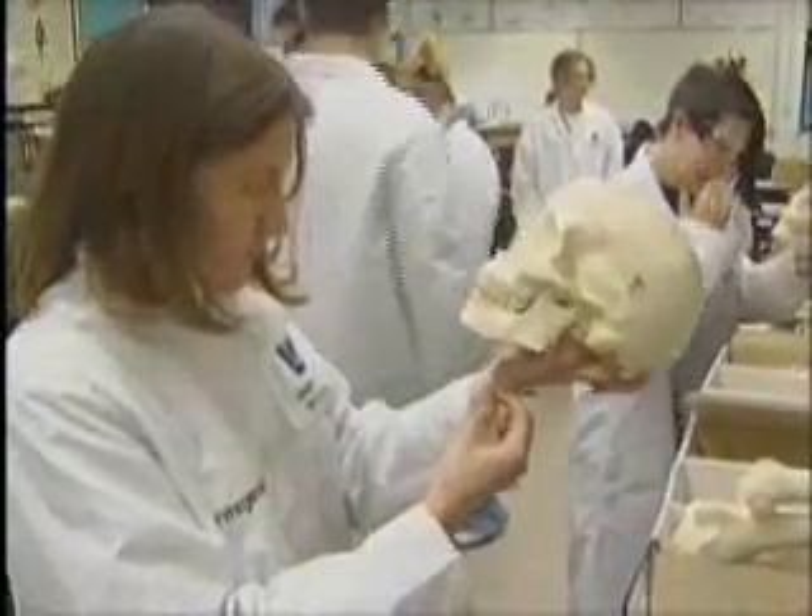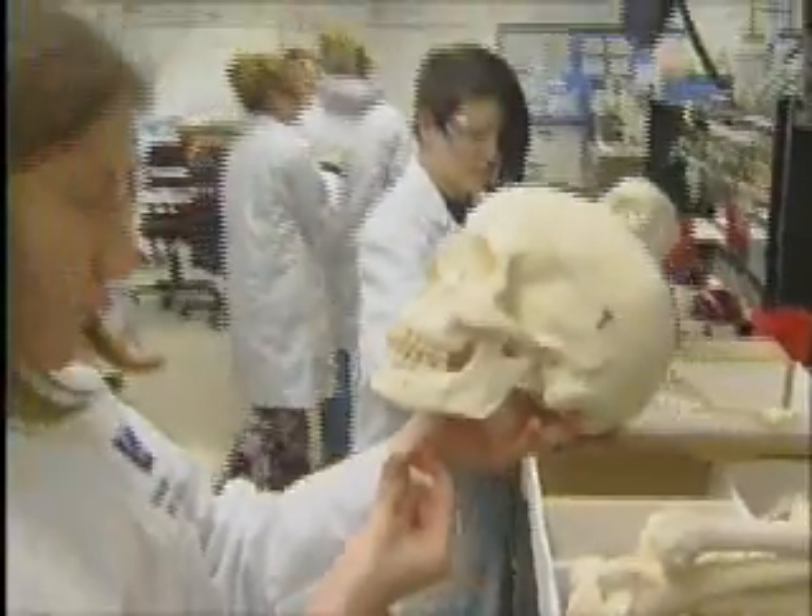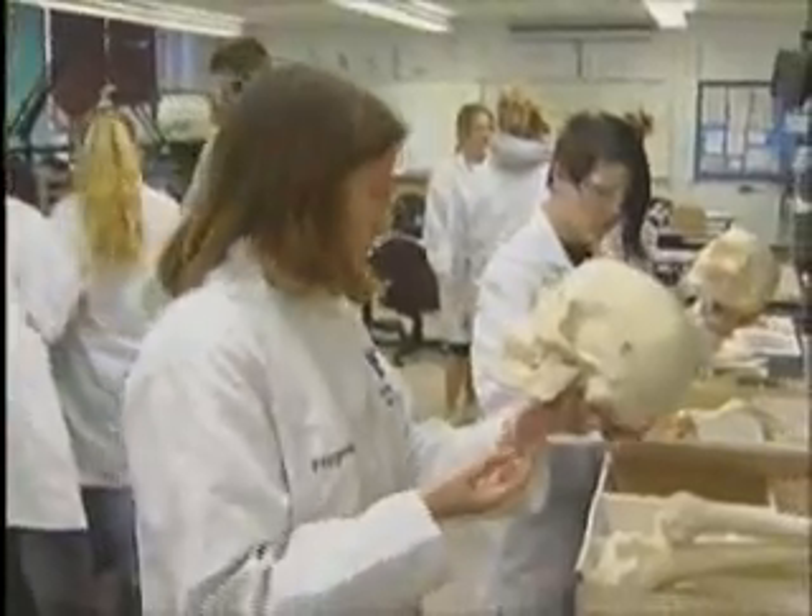Upon completion of the biomedical technology program and appropriate testing, Lenape Tech students can receive advanced standing in college and a head start on an exciting career.